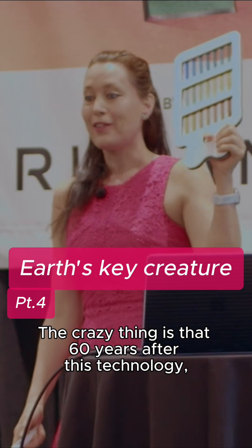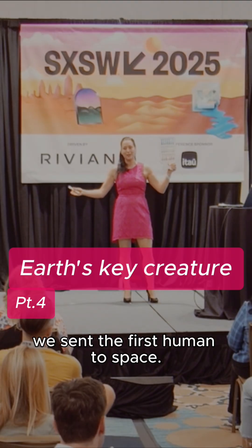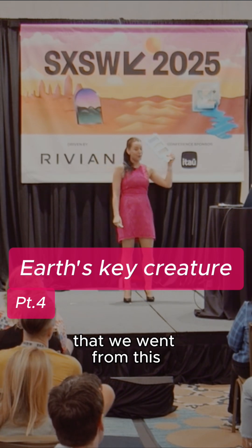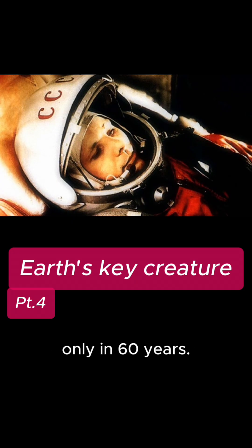The crazy thing is that just 60 years after this technology, we sent the first human to space. For me, it is mind-blowing that we went from this to the first human, Yuri Gagarin, going to space in only 60 years.